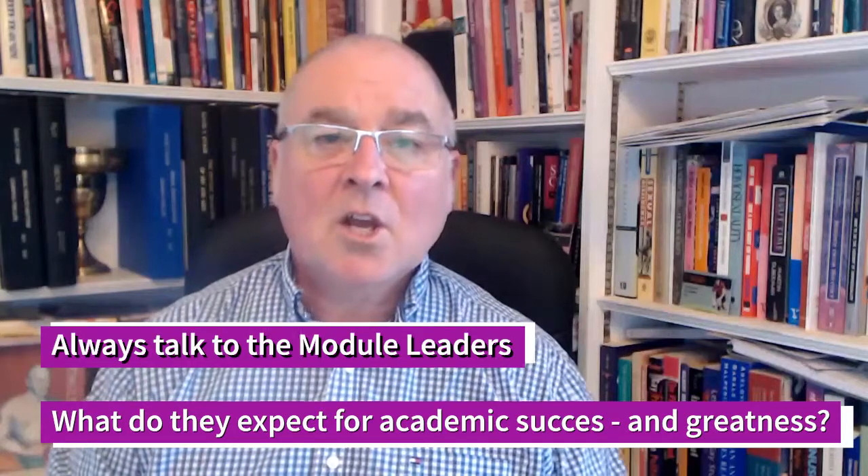Hi everyone and welcome to this top five tips on how to pass your assignments really well. My first tip would be: whichever module you're on, always talk to the module leaders about what they expect from the assignments. You may read it in the handbook and maybe there's something you're not too sure about, or you want to know if you can do it in a particular way. Always talk to the module leaders, because what you don't want to do is go off on a tangent and do it in a way that's not what they're looking for. That's my first tip: talk to the module leaders.